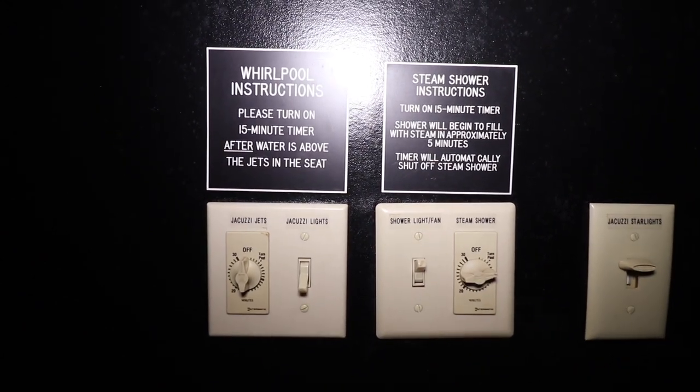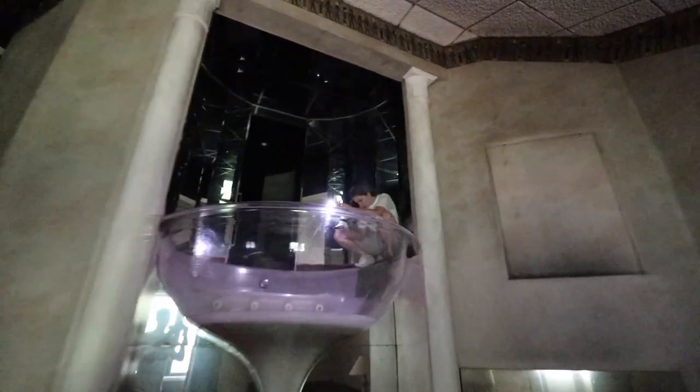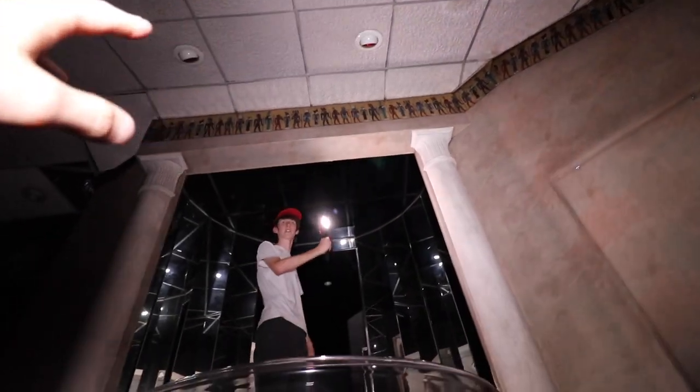I'm going to come to the bathroom first actually. She's in the champagne tub right now. It's so creepy — the lights going in all the mirrors. Those three things are actually heat lights. So you can see where the jets are — the jets that propel the water in there to keep it warm.